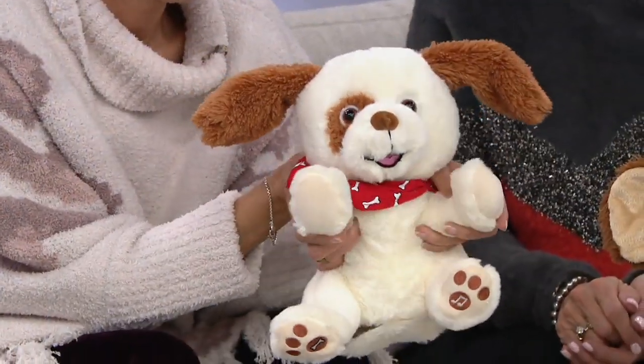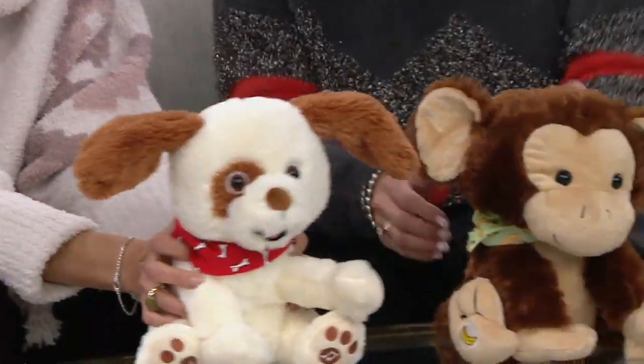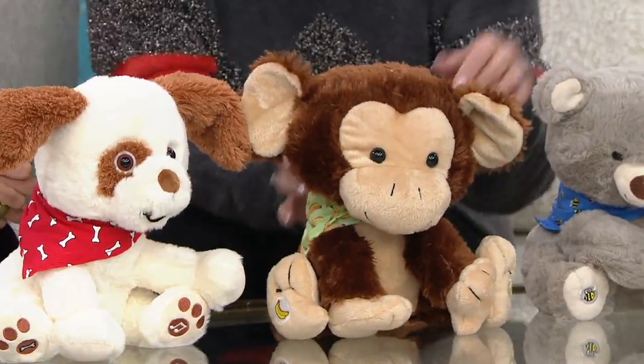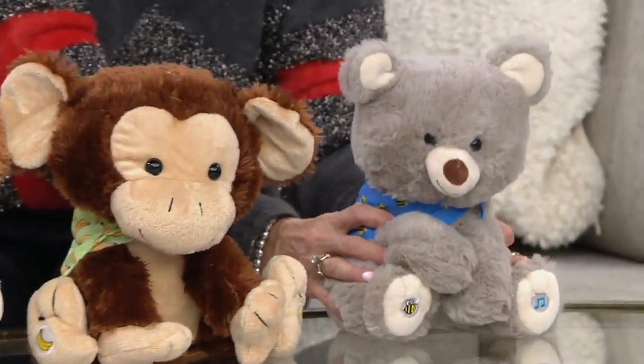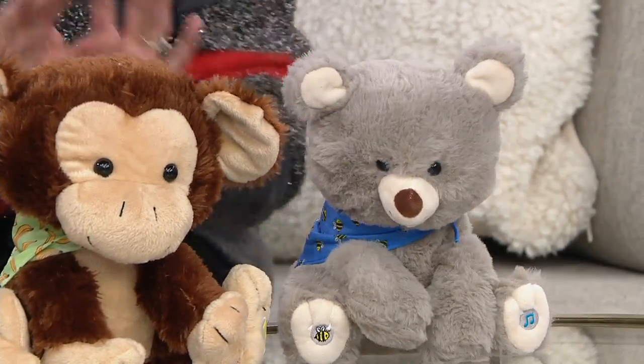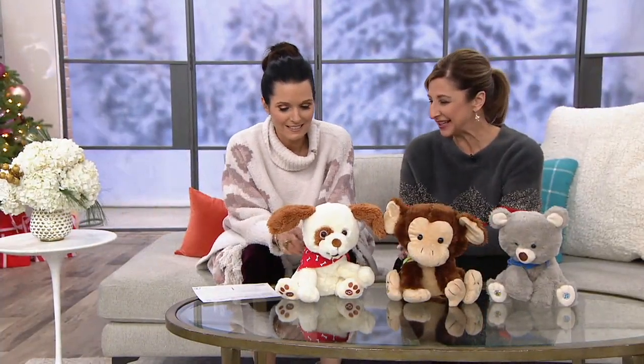We'll let you hear him soon. Then you have Marvin the monkey — adorable as well. And this year we've introduced Kobe Bear. He's precious as well. They're all soft and squishy and adorable. I love their little bandanas — unique to each animal's sound and personality.